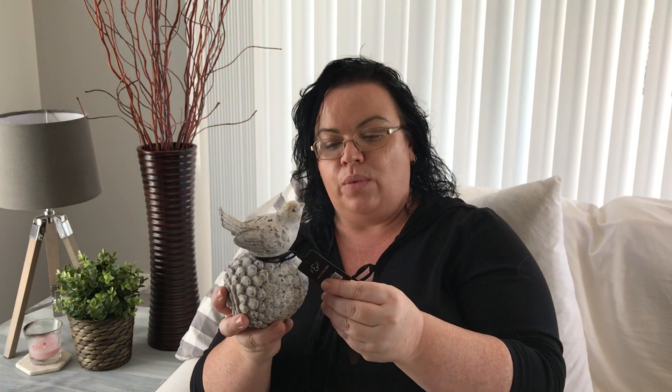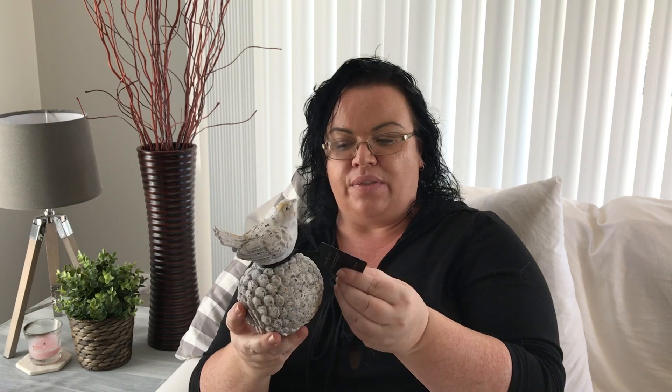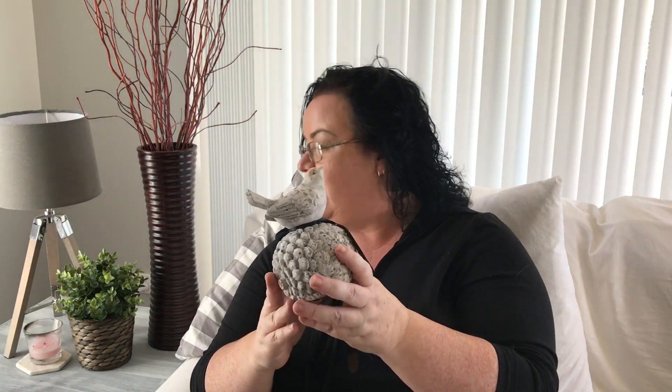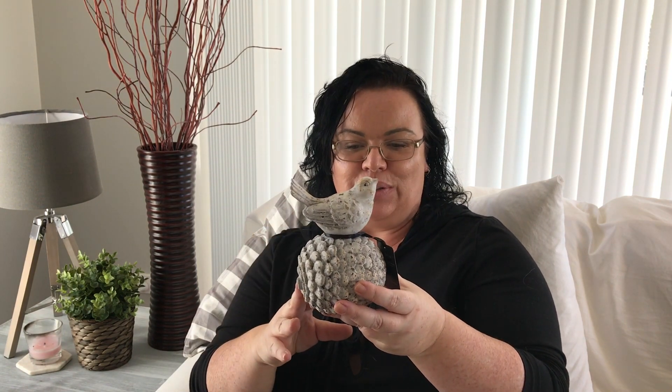The next little thing I bought was this Fig and Feta bird on a little pine cone. I think he only ended up being about five dollars so I thought he was really cute. You can just use him to decorate anywhere — even sitting on this table here would look nice. To me that's just real farmhouse decor and I really like that one.